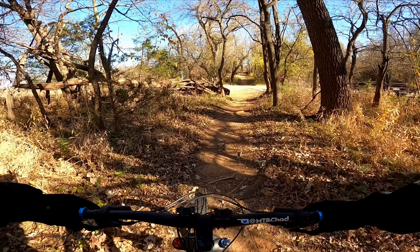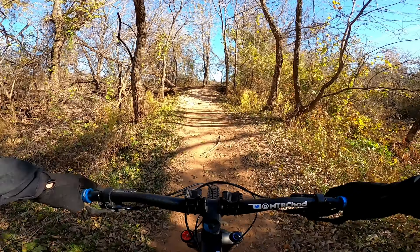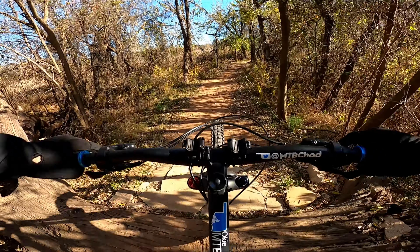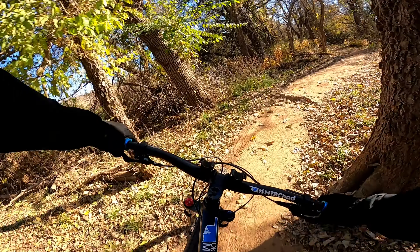Soon after turning left and continuing on orange, you will cross a small gravel road. The orange trail continues straight and over a large fallen tree that is built up on both sides for easier crossing. The blue and black trails are to the right across the bridge.